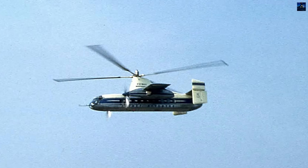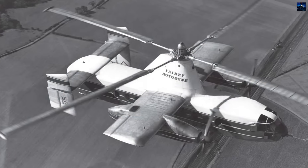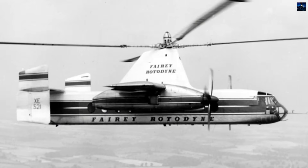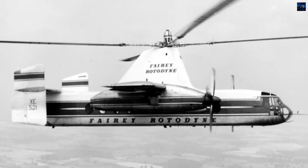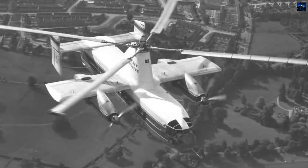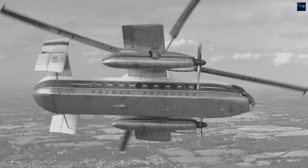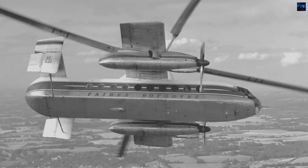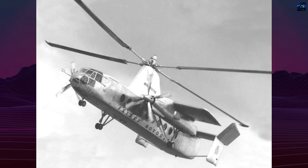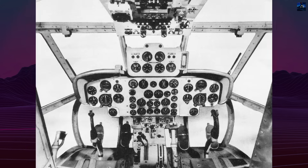Structurally, the Rotodyne featured a four-bladed rotor 89 feet in diameter and fixed wings with propellers driven by the Eland engines, which also supplied compressed air through wing ducts to the rotor hub. The tip jets were made from heat-resistant Nimonic 75 and 80 alloys. For take-off and landing the rotor was powered; during cruise it autorotated, with lift shared between the rotor and wings. The aircraft could carry up to 50 passengers or heavy cargo, including vehicles and bridge sections loaded via clamshell cargo doors at the rear. Its maximum cruising speed was 150 to 200 knots (280 to 370 kilometers per hour), and it had a range of around 250 nautical miles.